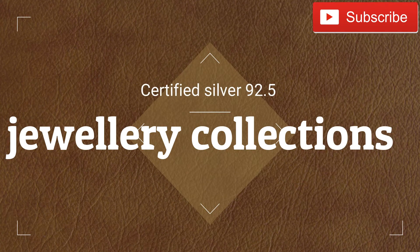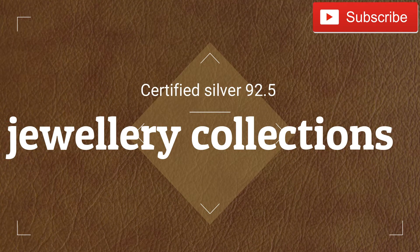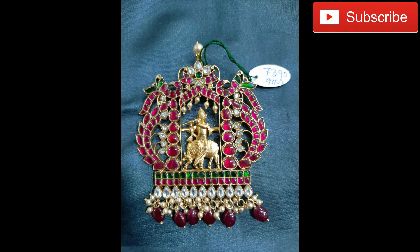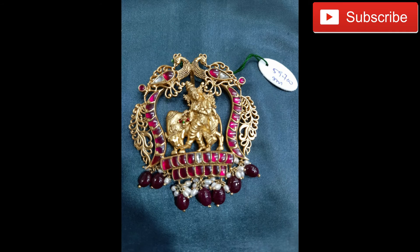Welcome to my YouTube channel. In this video, we will see a pendant in the certified silver 92.5 collection. These are original silver jewelry — you can do silver in the making, but the coating is gold.